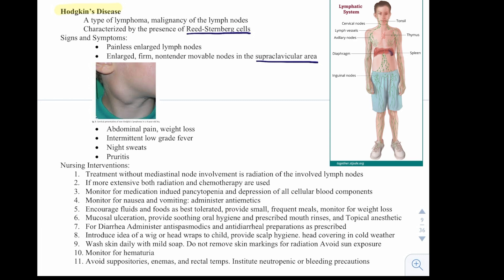For mucosal ulcerations, provide soothing oral hygiene and prescribe mouth rinses and topical anesthetics. For diarrhea, administer antispasmodics and antidiarrheal preparations as prescribed. Introduce the idea of a wig or head wrap, provide scalp hygiene and head covering in cold weather. Wash skin daily with mild soap. Do not remove skin markings for radiation — these mark the treatment site. Avoid sun exposure, monitor for hematuria, avoid suppositories, enemas, and rectal temps, and institute neutropenic and bleeding precautions.